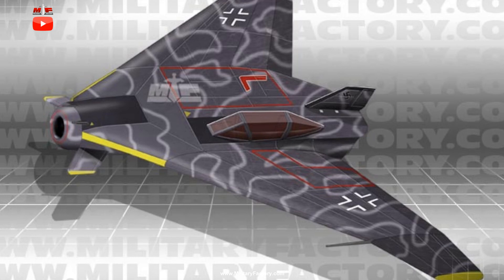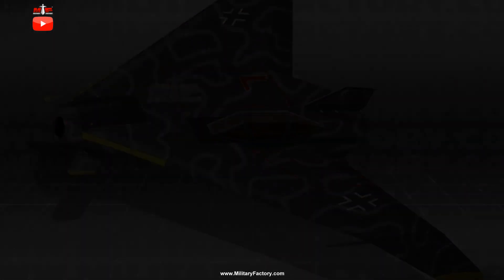The design fell to military aviation history obscurity by the end, joining many other B&V projects that had appeared during the war. Any performance specifications attached to the aircraft were estimates. Some published dimensions included a wingspan of 8 meters and a length of 7.1 meters.